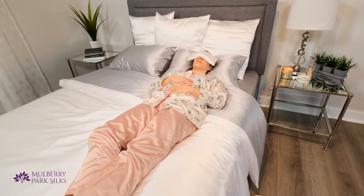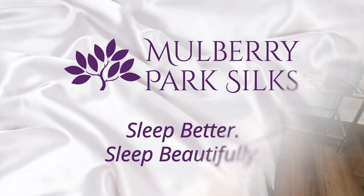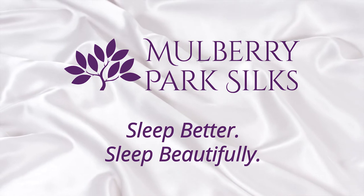It's the self-care break you deserve. Visit us at mulberryparksilks.com to learn more.